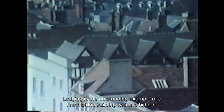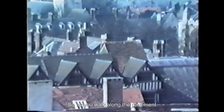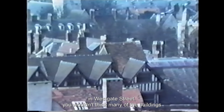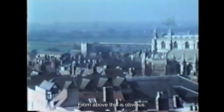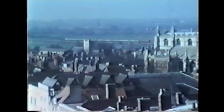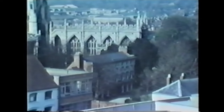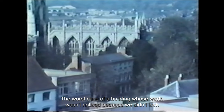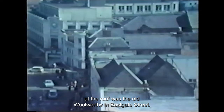Colonel Massey's lodging is the outstanding example of a fine historic building which is hidden. So as you walk along the pavement in Westgate Street, you wouldn't think many of the buildings are very old, but in fact many date from the 16th or even 15th century. From above, this is obvious — the old roofs usually have a small span and steep pitch. The worst case of a building whose worth wasn't noticed because we didn't look at the roof was the old Woolworths in Eastgate Street.